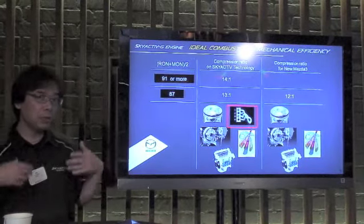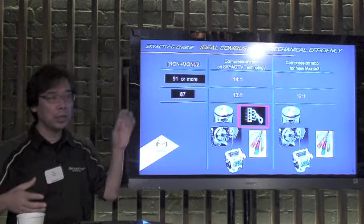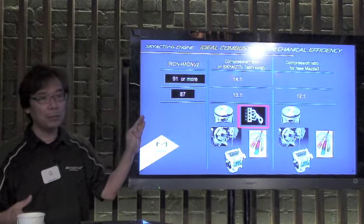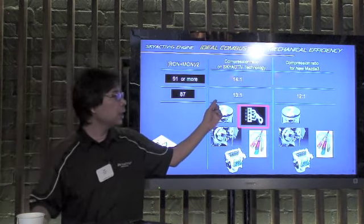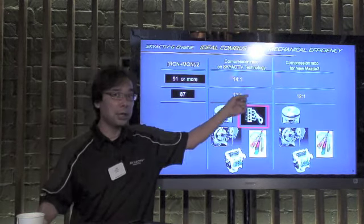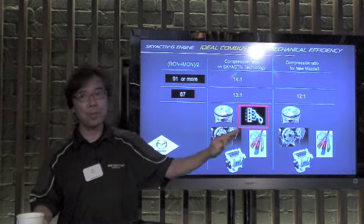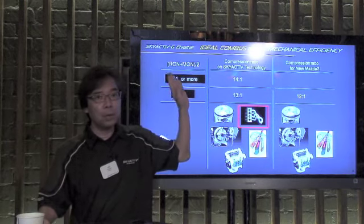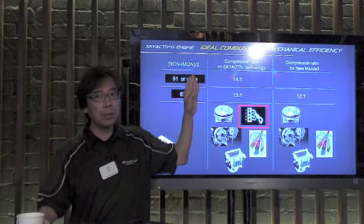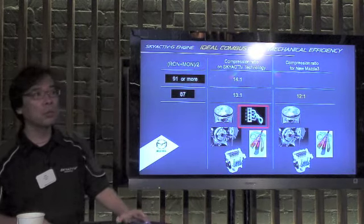The next generation model, which has all Skyactiv technology — engine, drive, chassis, body — will have a compression ratio of 13 to 1 for regular gasoline. That is the US, Japan, and Australia market. For the European market, models will have a 14 to 1 compression ratio.